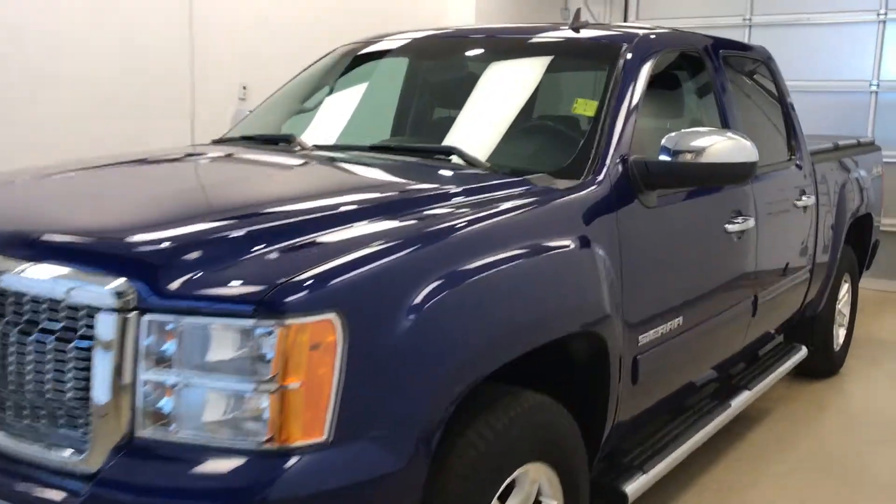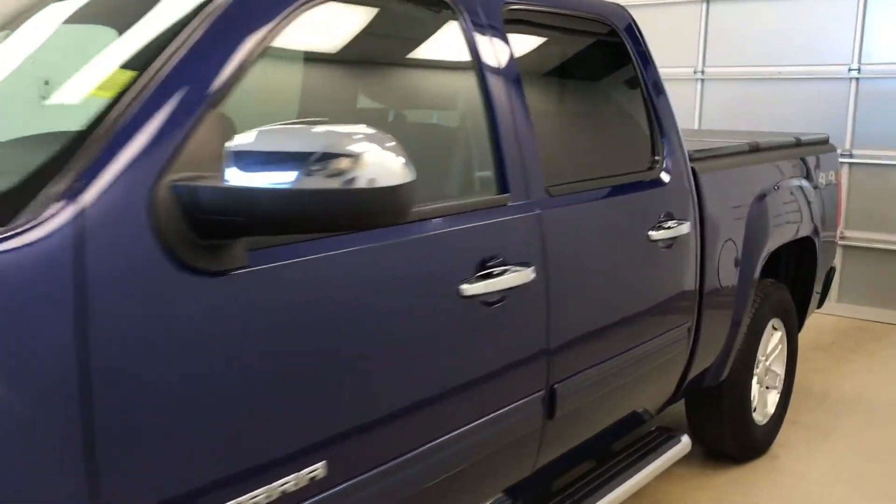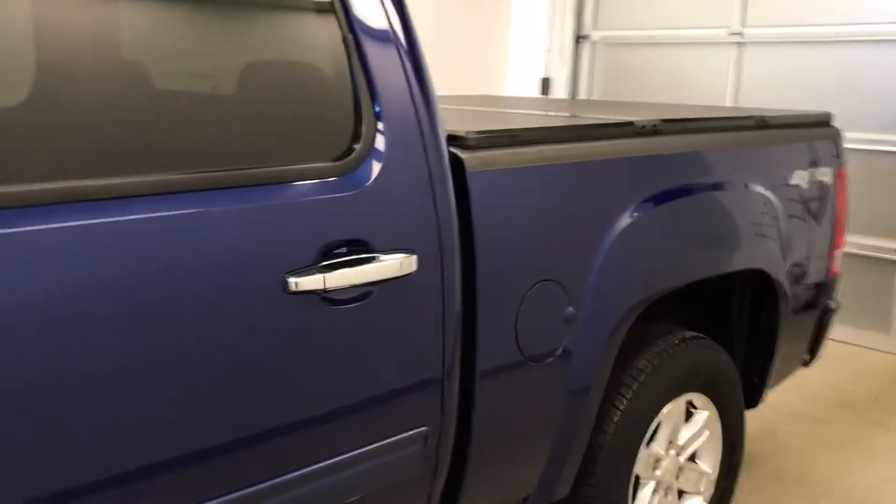Today we are viewing stock number 183092 on a 2012 GMC 1500 crew, and our exterior color is blue.